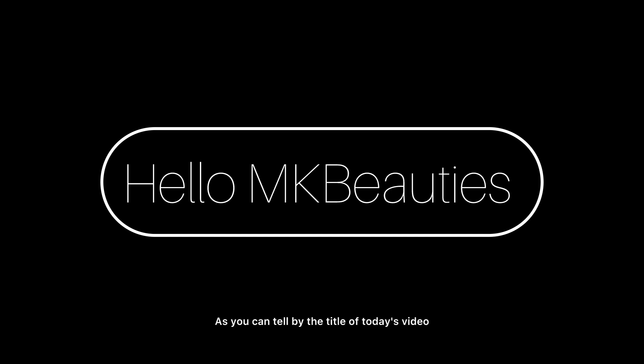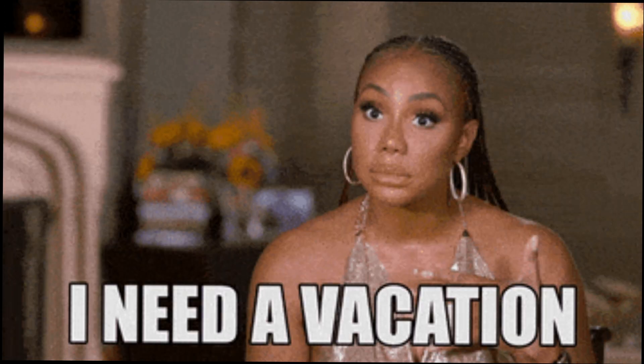As you can tell by the title of today's video, we are prepping and packing for vacation. So let's go ahead and get started with hair.